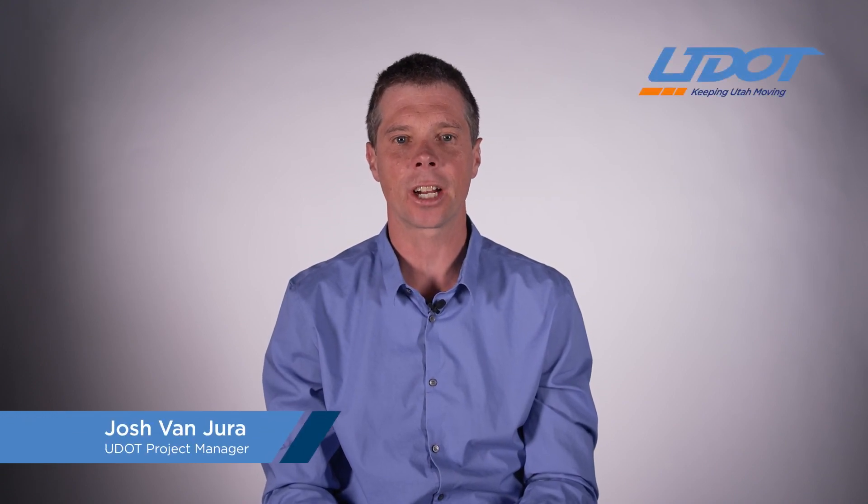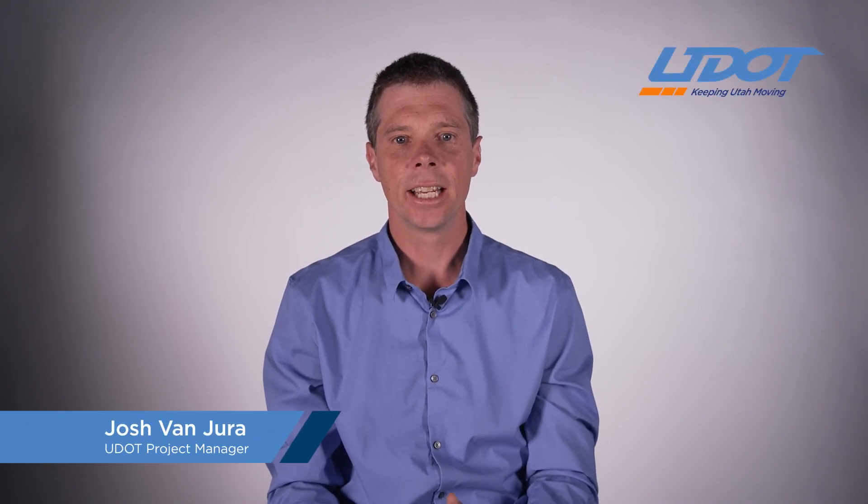Hi, I'm Josh Van Juren, UDOT's project manager for the Little Cottonwood Canyon EIS, and we have some exciting news to share with everybody today.